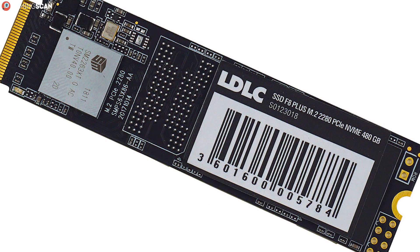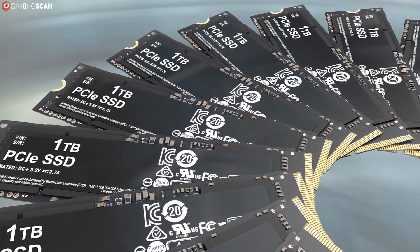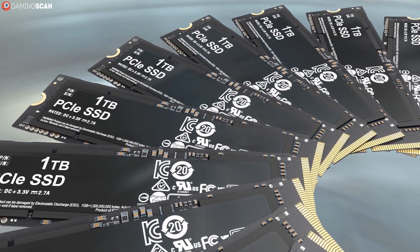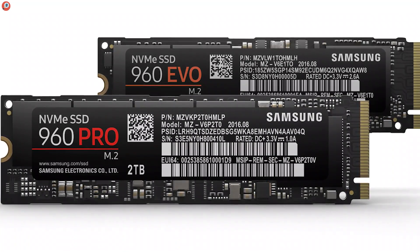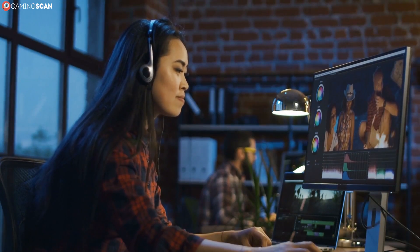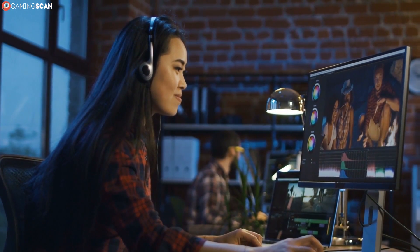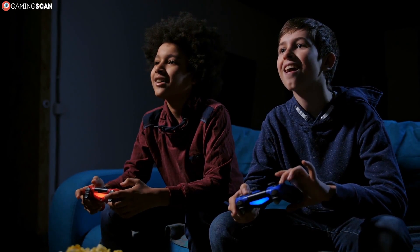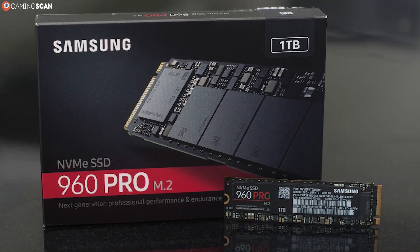Another thing that tends to worry prospective buyers is the TBW specification, which stands for terabytes written. TBW gives you an estimate of how many terabytes of data in total can be stored on the SSD throughout its lifetime. For example, the one-terabyte version of Samsung's 960 EVO SSD has a specified TBW of 400 terabytes — that's 400,000 gigabytes. Could you crack this amount? In theory yes, but it depends on your usage. If you're a video editor or someone who downloads massive amounts of data directly to your SSD you'd rack up this number relatively quickly. However, if you're just a gamer or casual PC user, this is a number you aren't likely to get even close to after years of use.